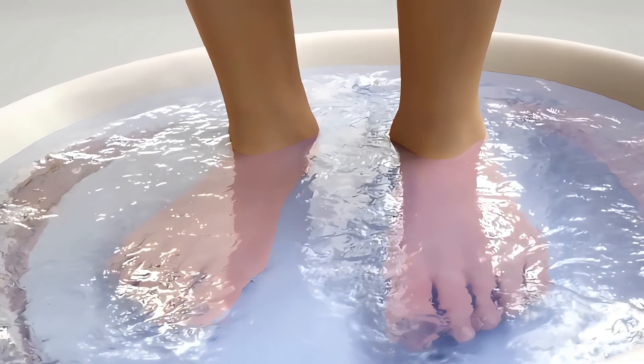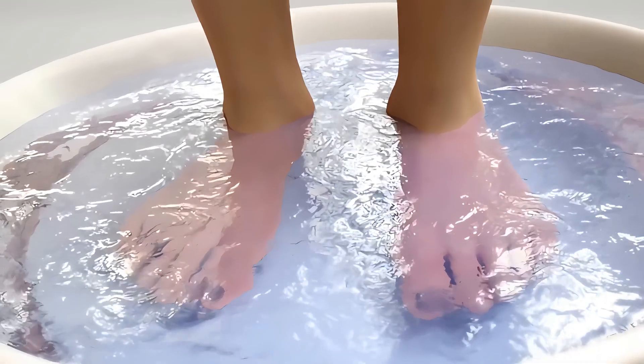To help prevent this problem, soak your foot in warm, soapy water. Trim your toenails straight across.